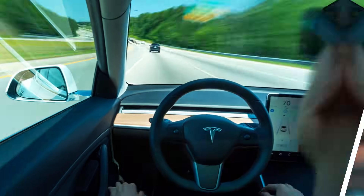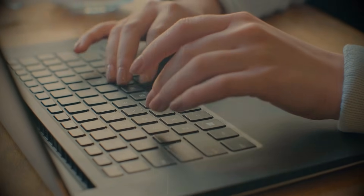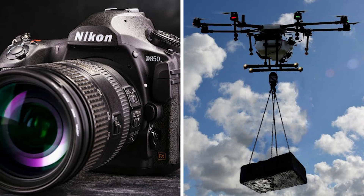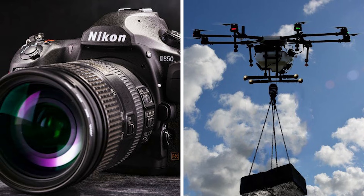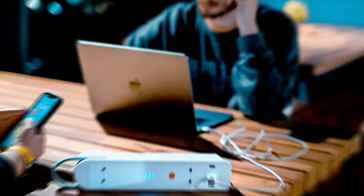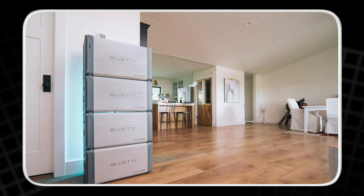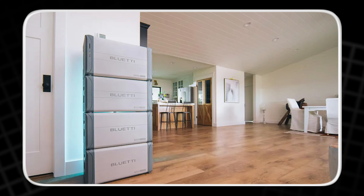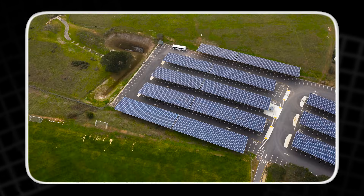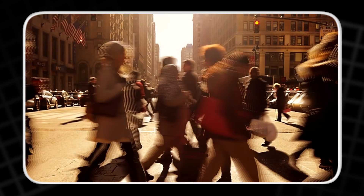This change reaches far beyond cars and phones. It helps laptops in classrooms and studios, cameras and drones that need bursts of power, and e-bikes and scooters in crowded cities. It supports power tools on busy job sites, home batteries that carry you through the night, and farms and microgrids far from big power lines. When storage works better, every corner of modern life becomes steadier.